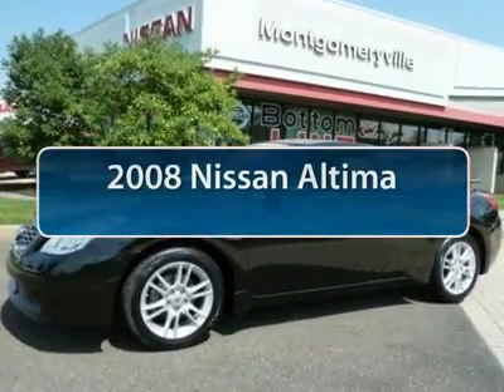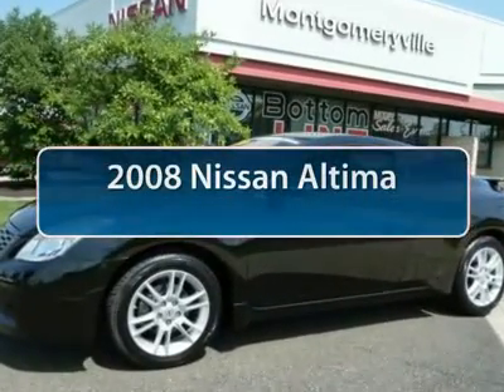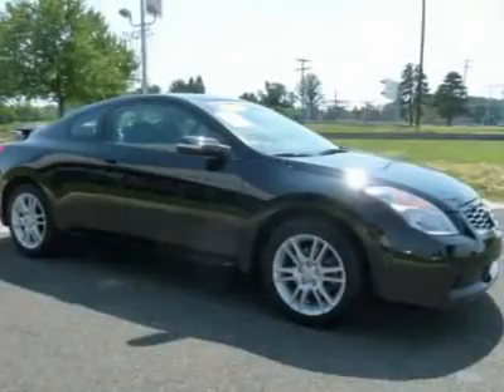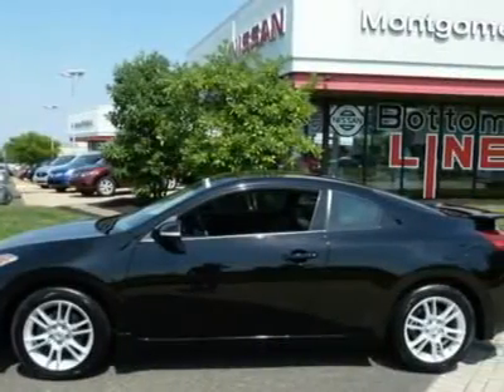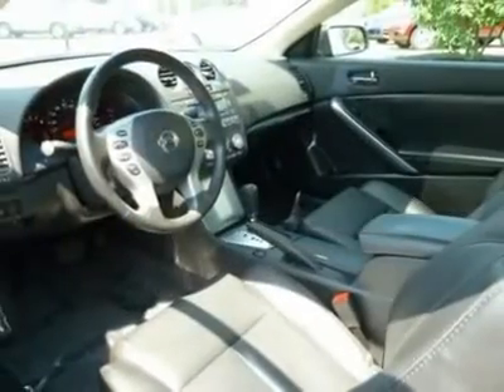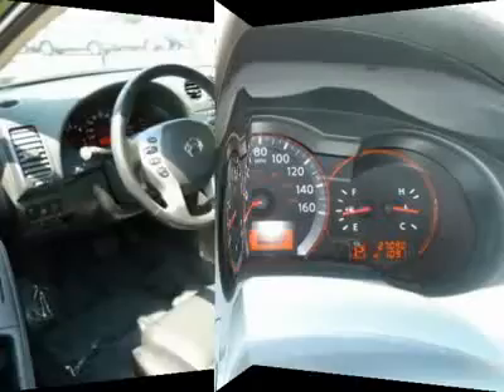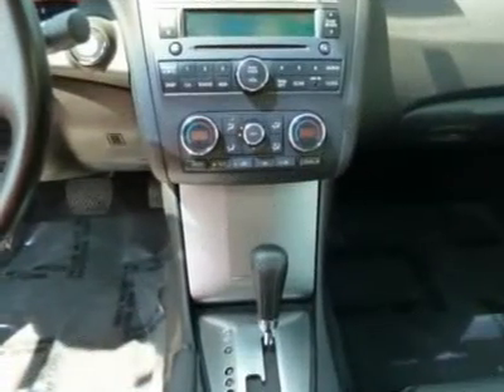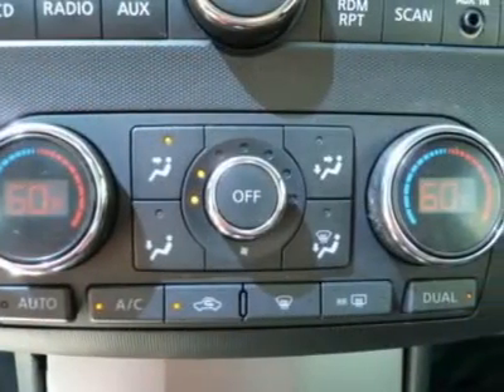The 2008 Nissan Altima. The Nissan Altima offers advanced features to make life easier, including push-button ignition, which comes standard. Combine that with a powerful V6 or efficient four-cylinder engine, six standard airbags, and over 5,000 quality and performance tests, and you'll see the Nissan Altima is made to drive and built to last.